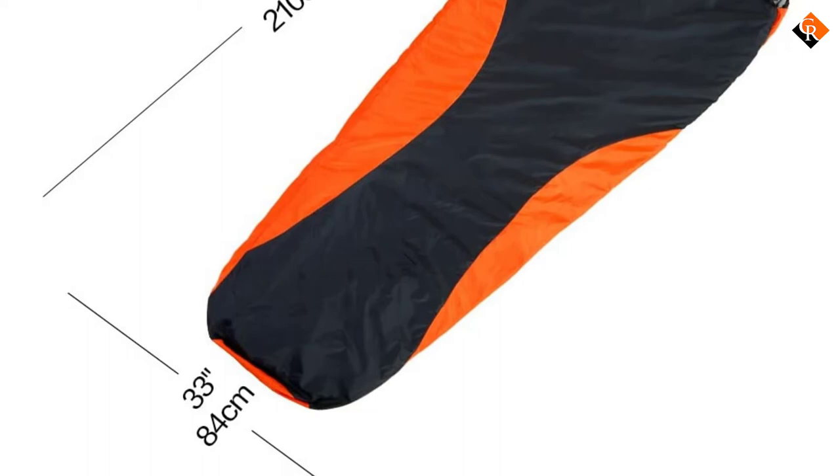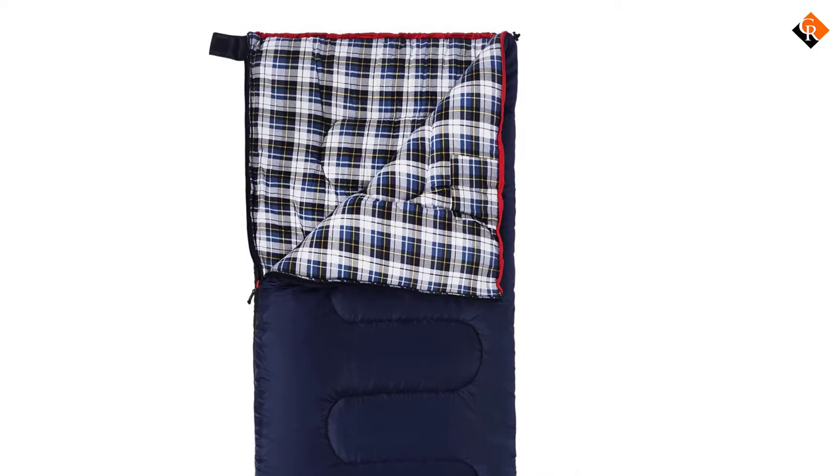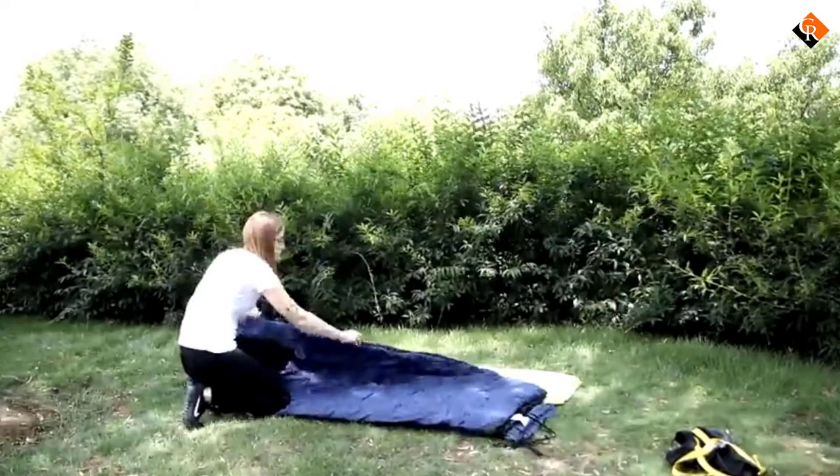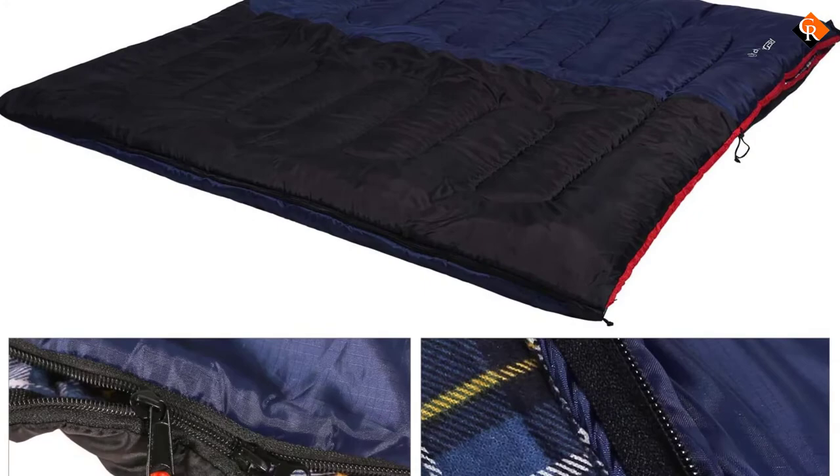At number 3, we have the REDC AMP Cotton Flannel Sleeping Bags. Larger and softer materials used to make these sleeping bags promote comfort and warmth, thereby making these sleeping bags perfect for outdoor activities. Some of these materials include rebounded hollow cotton fiber and soft flannel liner. These sleeping bags are made of premium-quality 210T polyester ripstop fabric that increases ultimate durability.